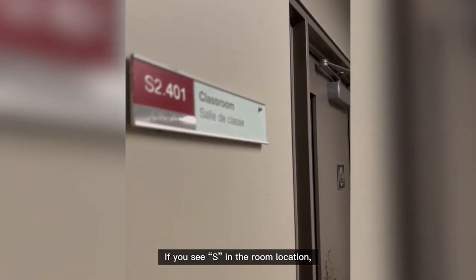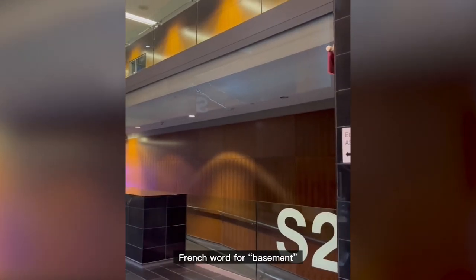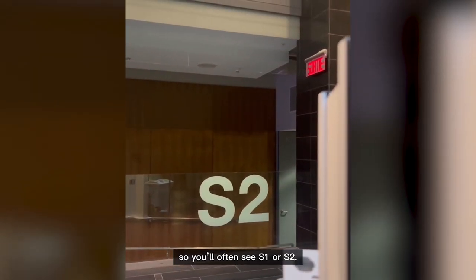If you see S in the room location, this means your classroom will be in the basement level. Fun fact: S stands for sous-sol, the French word for basement. There are often two levels of basement, so you will often see S1 or S2.